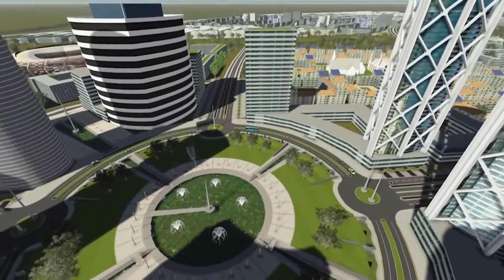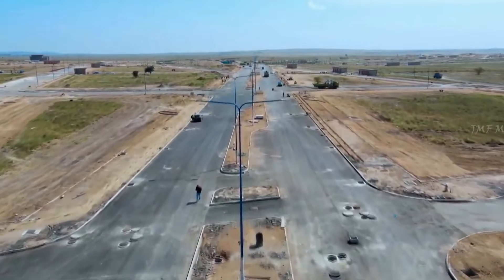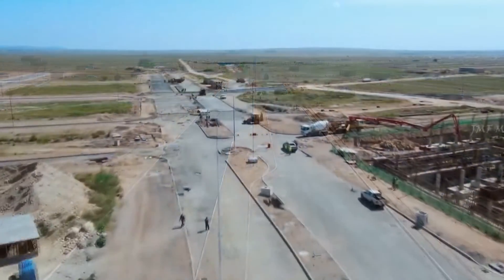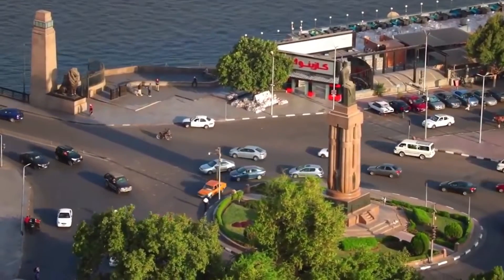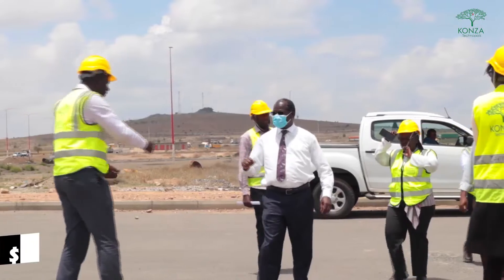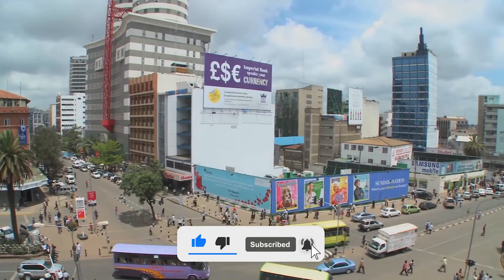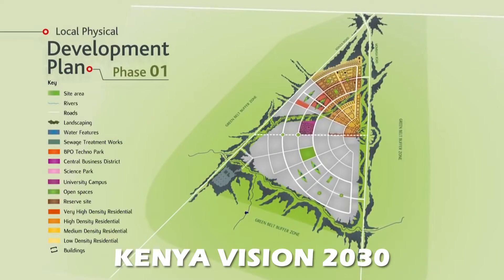In 2011, the Kenyan government revealed its plans for Konza, a new technology technopolis that will take advantage of the rapidly expanding economy, the thriving technology industry, and the highly educated populace. Is it worth the estimated $15 billion? The technopolis is a crucial element of Kenya's national development policy, Kenya Vision 2030.